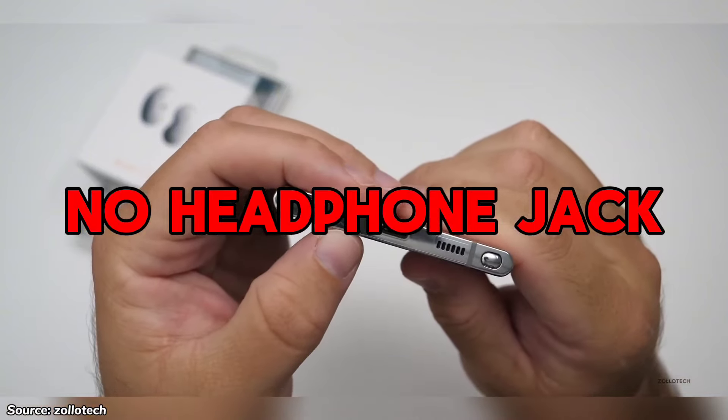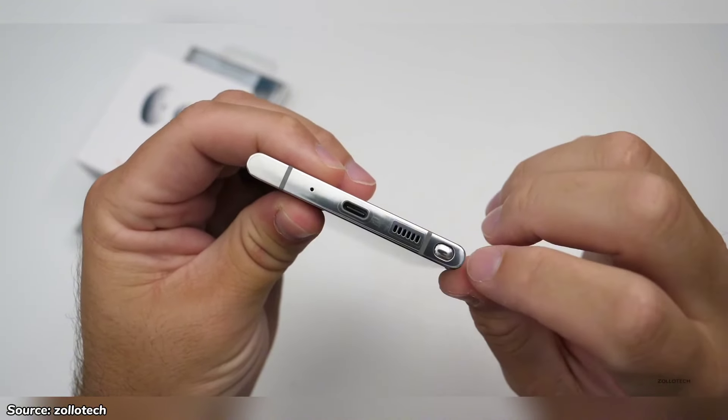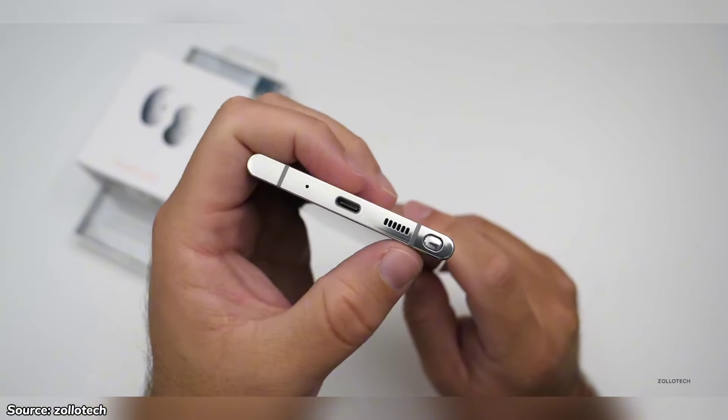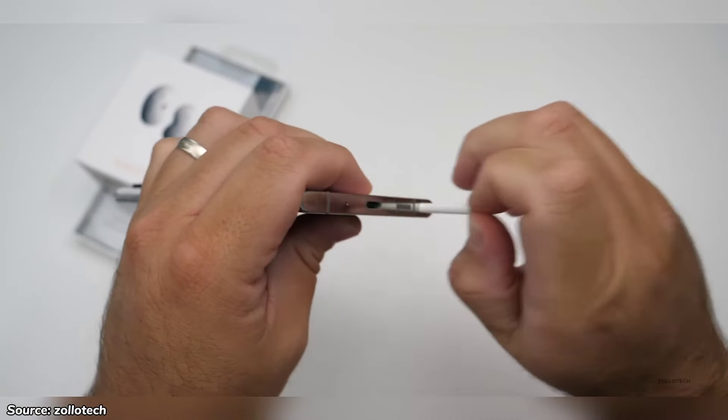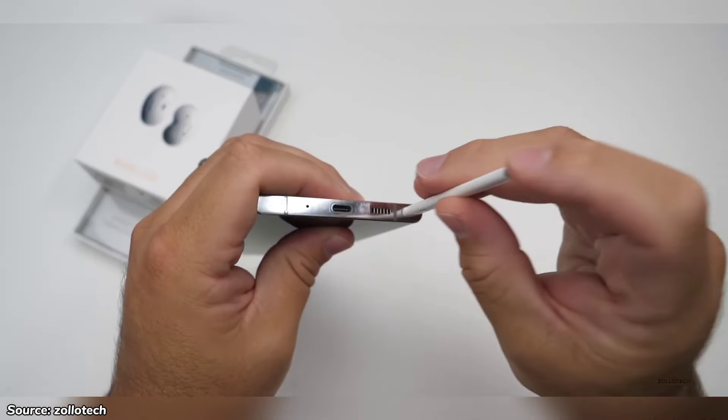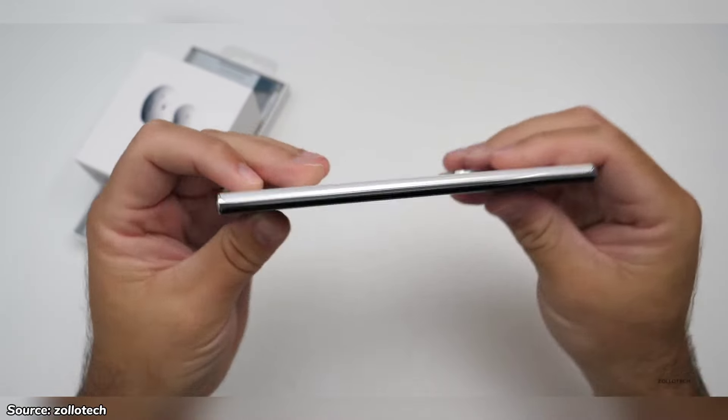On the flip side, one reason that should stop you from buying the phone is the lack of a headphone jack. While Bluetooth offers convenience, there is still lag in latency, especially when gaming or watching a movie — something you'd never experience with wired headphones. So if you prefer the reliability of wired headphones, this phone may not be for you.